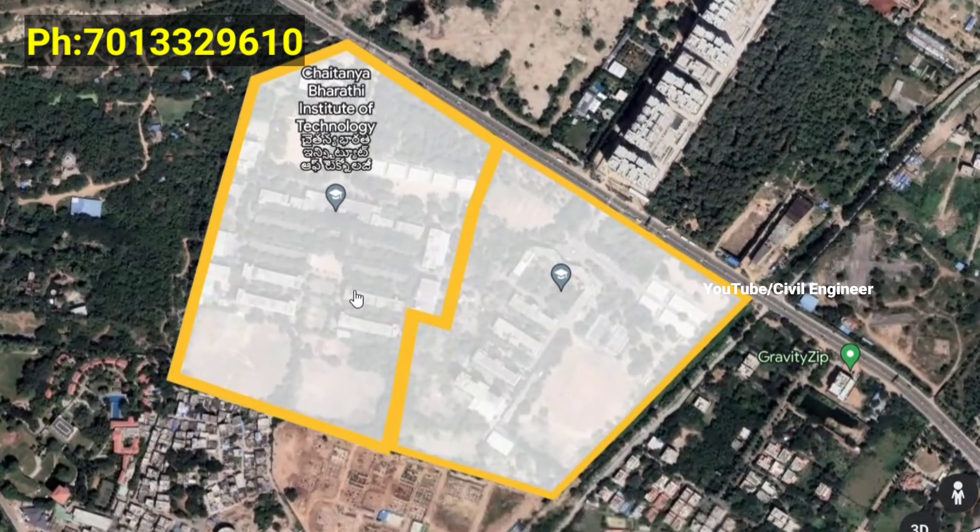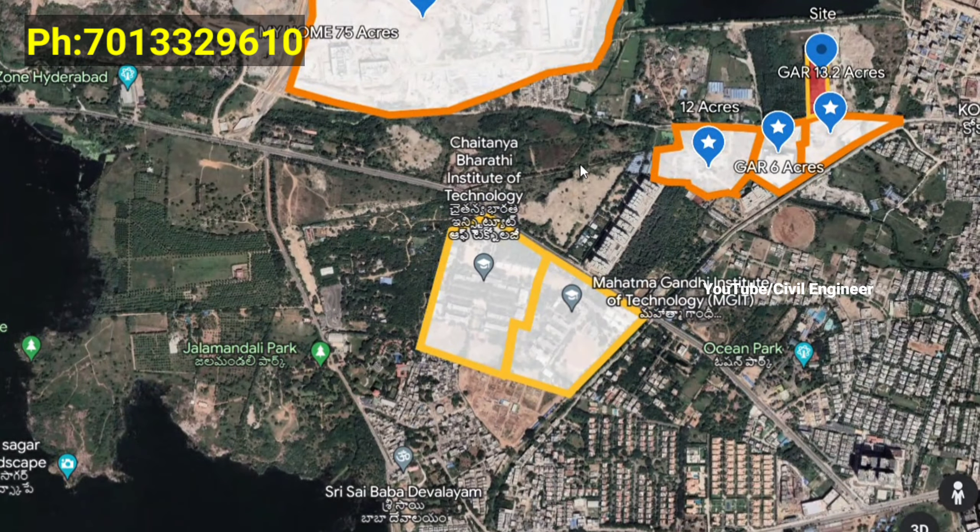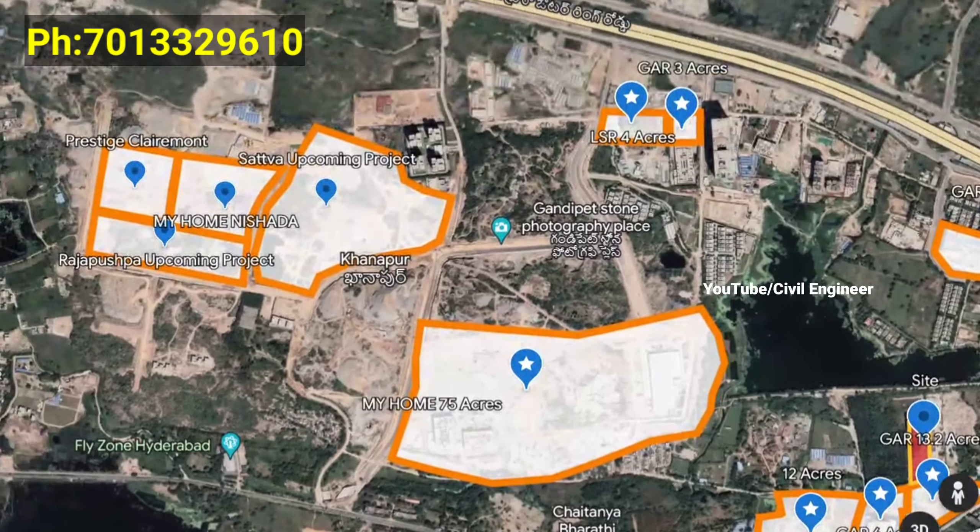We have CBIT and MGIT nearby — Chaitanya Bharati Institute of Science and Technology and Mahatma Gandhi Institute of Science and Technology.